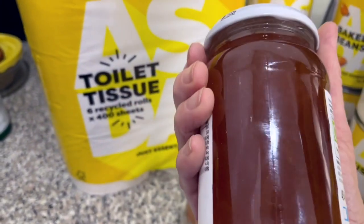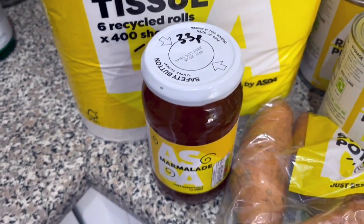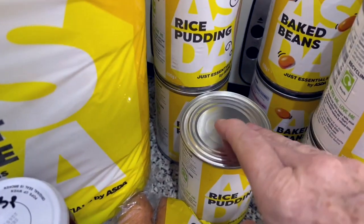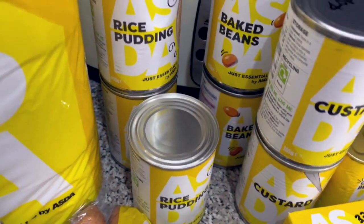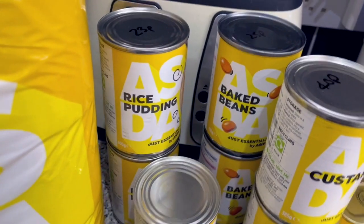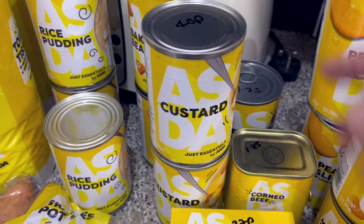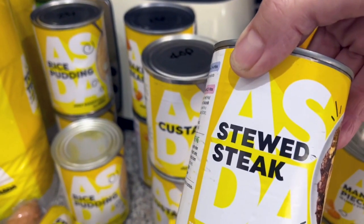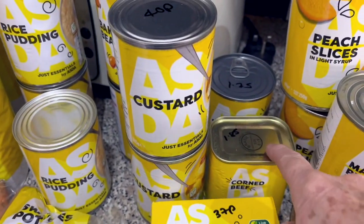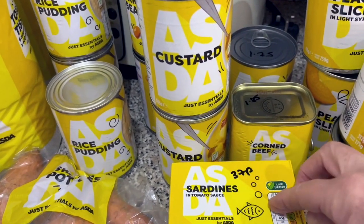I thought I'd try this marmalade — it looks like a clear sort of marmalade without any bits in it — and that was 33p, just ridiculously cheap. You're only allowed to buy three of anything in the Just Essentials range. I got some rice pudding — one for the cupboard, two for the stores — two lots of baked beans for 25p each for the stores, and two lots of custard. I also bought stewed steak for the stores at £1.75, and corned beef for the same reason at £1.85.